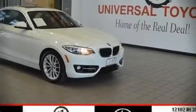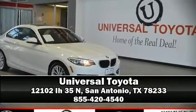A Carfax history report indicates just one previous owner. Our sales reps are extremely helpful and knowledgeable. Stop in and take a test drive.